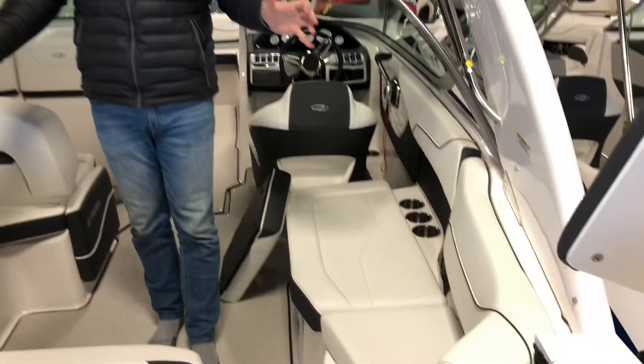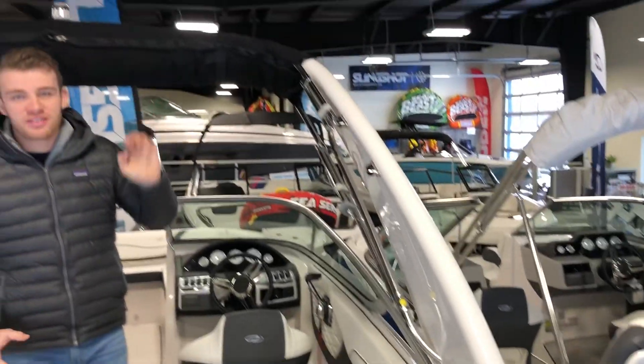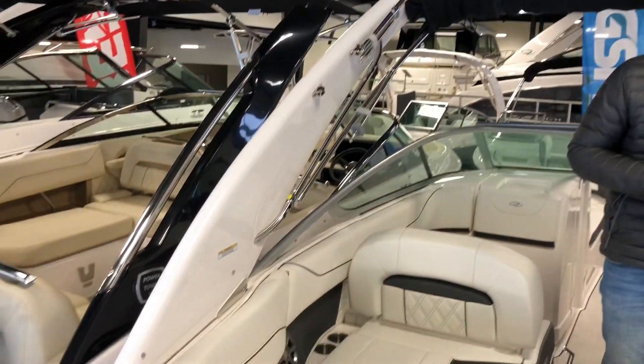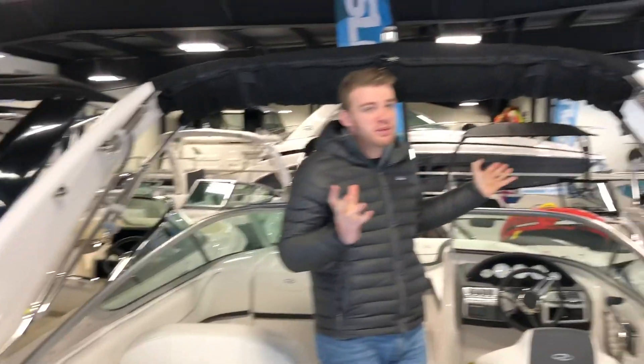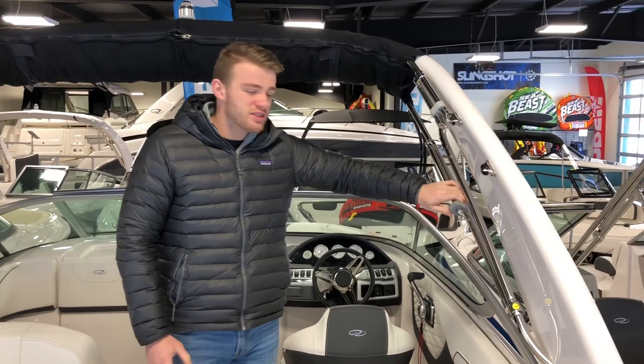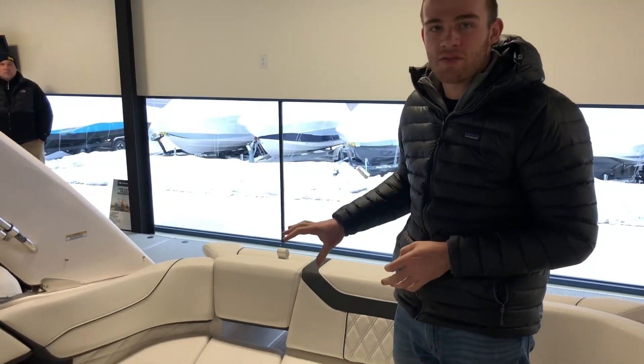In the cockpit, I want to touch on Regal's patented power tower while you can see it — it's full fiberglass and it lays down at the push of a button for trailering, getting it out of a hoist, or going under bridges. It's also a great place to mount the bimini top because it's mounted to something sturdy and firm, the stanchions aren't as long, and you can go the full 50 miles per hour with the bimini deployed.